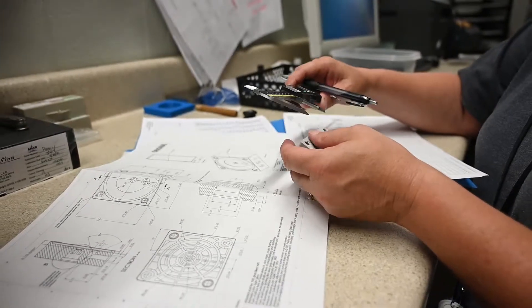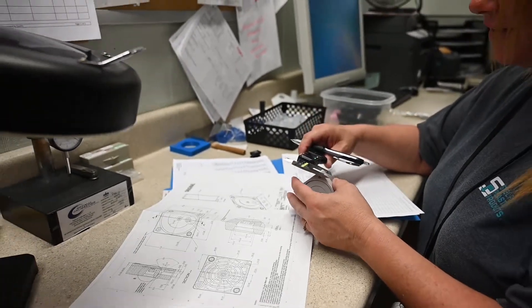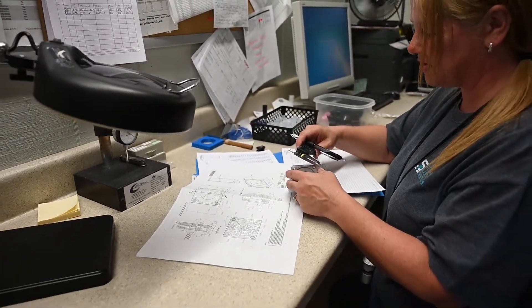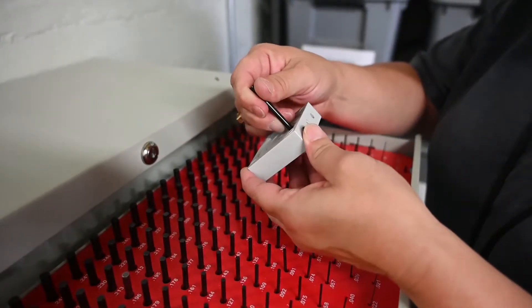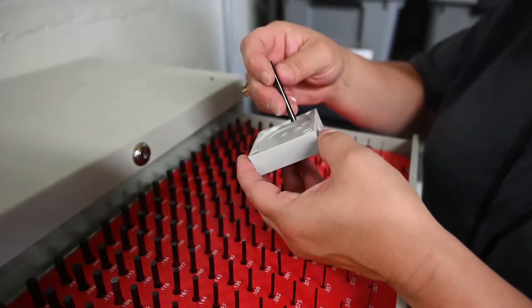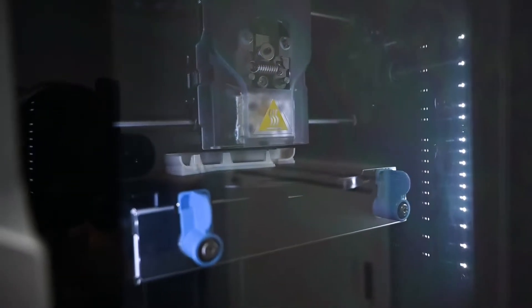One of the features of Stellrite is that we like to think we're very agile in assisting our customers, getting involved and working with them to develop an injection mold design that's optimized. One of the ways we do that is by assisting them with the prototype and rapid prototype process — we'll do 3D printing or cast urethane.